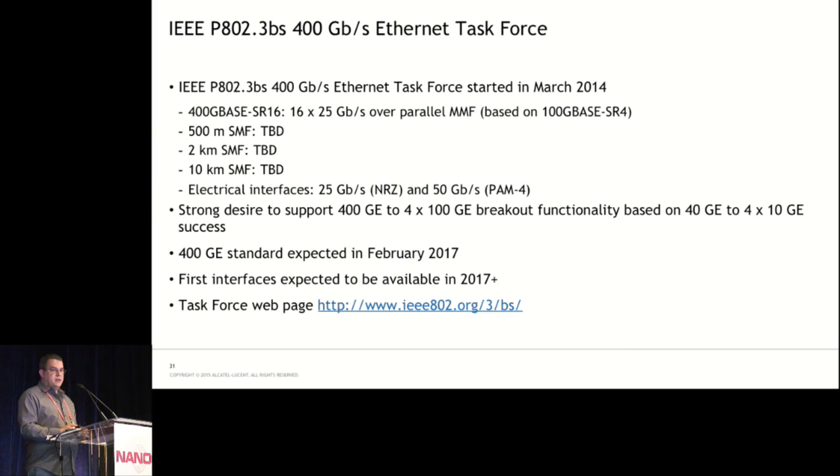400 gig was chosen as a good speed that provides a reasonable increase at a cost people will actually buy. The IEEE 802.3BS task force started in March 2014. They're working on a number of different interfaces, of which only one has been defined so far: 400G Base-SR16, which is 16 times 25 gig over parallel multimode fiber. They're working on definitions for 2-kilometer and 10-kilometer interfaces, as well as 25 gig and 50 gig electrical interfaces. As 40 gig has been popular for breakout, there's strong desire to support 4x100 breakout from 400 gig. The standard is expected in February 2017 with first interfaces on the market after that.